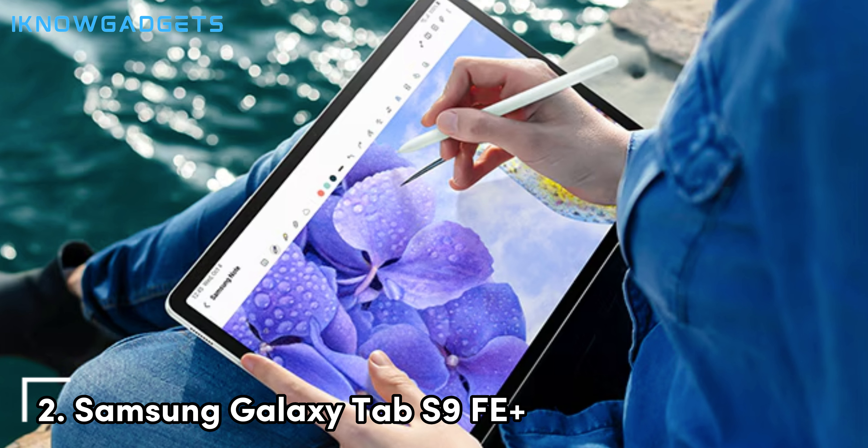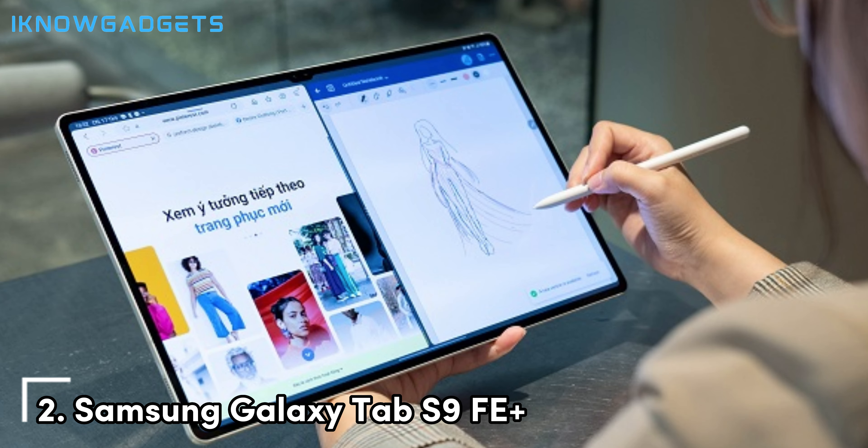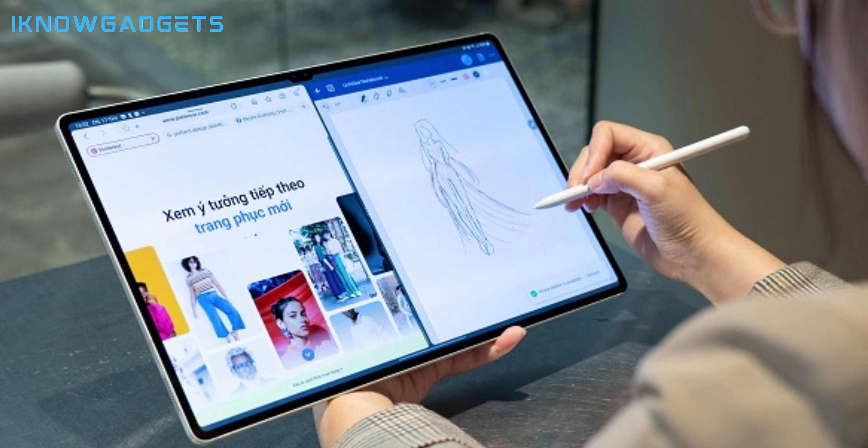Gaming on the Galaxy Tab S9 FE+ is a pleasure, thanks to its beautiful display and powerful internals. The tablet also includes features such as Game Booster, which optimizes performance for gaming, and DeX Mode, which allows you to use the tablet as a PC when connected to an external display. With its large, beautiful display and powerful internals, the Samsung Galaxy Tab S9 FE+ is a fantastic choice for serious gamers who want high performance and excellent display quality.